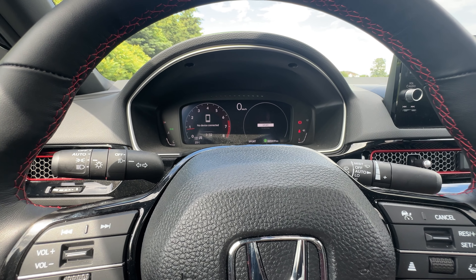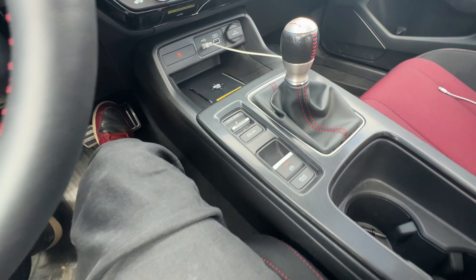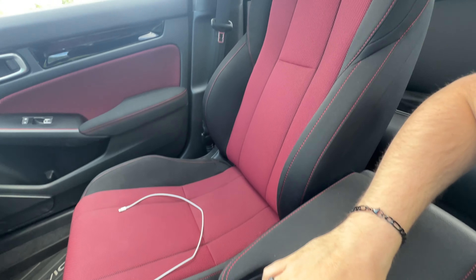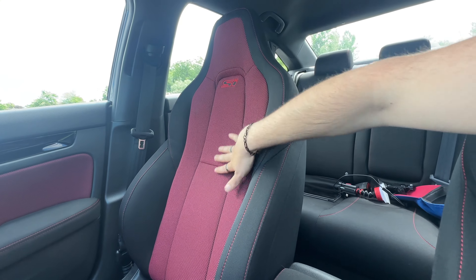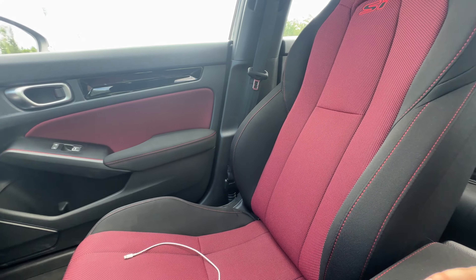I've got some drive modes: sport, individual, and normal. Normally though we're driving in sport mode. Electronic parking brake, two cup holders — pretty standard. I also have a little bit of storage in there. And the passenger also gets a nice Si seat. I love these seats.